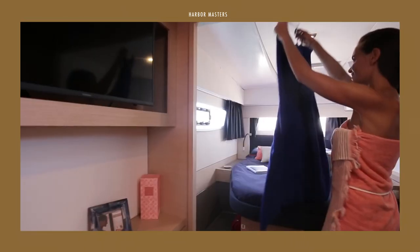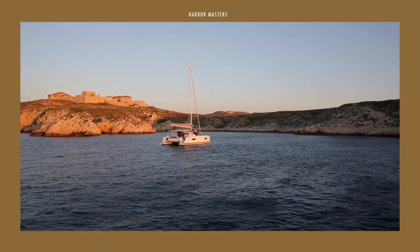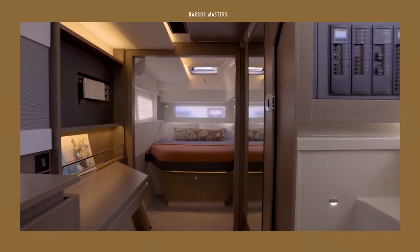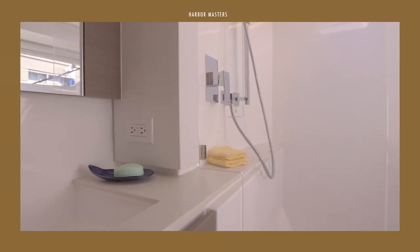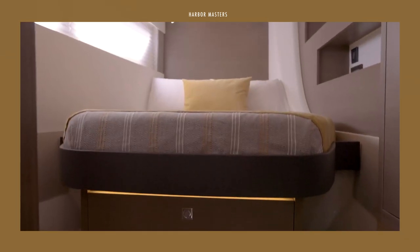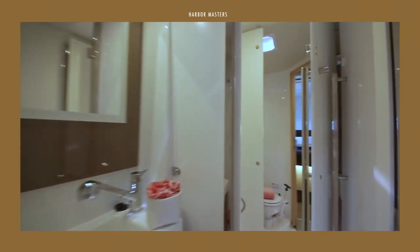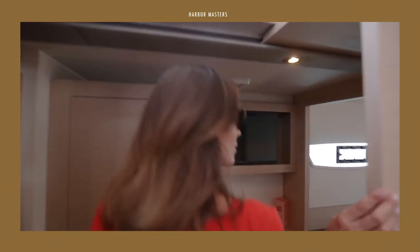Multi-hull sailing yachts have numerous advantages including increased speed, increased protection from the elements, and more living space. In this episode, I'm listing my top selection of some of the best multi-hull sailing yachts you can buy at around $500,000, together with their price and features.